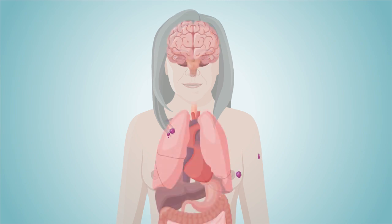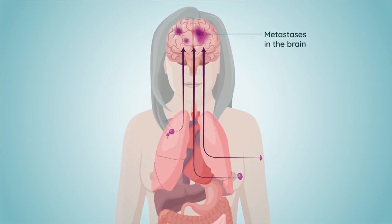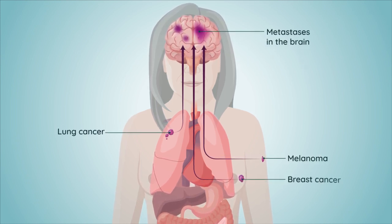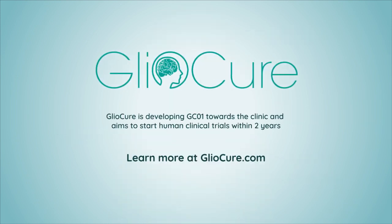GC01 may also be used to treat metastases in the brain induced by other solid tumors expressing high levels of beta-3 tubulin, such as melanoma, lung and breast cancers. Learn more at gliocure.com.